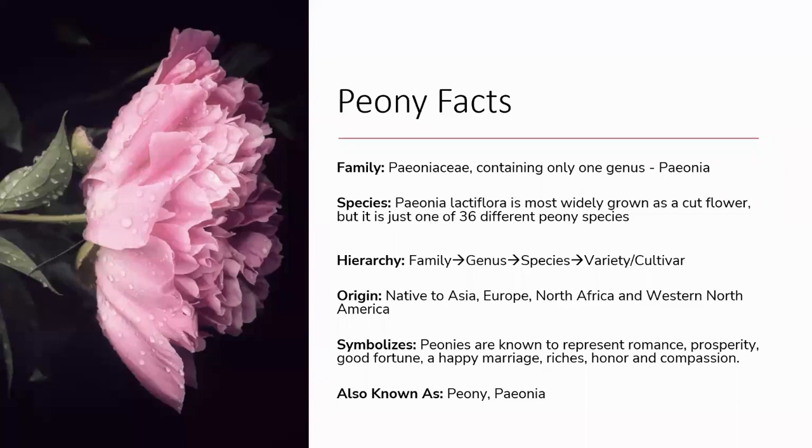So what are peonies? After roses, they are the most popular seasonal cut flower on the market, and it's not hard to understand why — they are truly gorgeous. Peonies are in the plant family Paeoniaceae, which consists of only one genus: Paeonia. According to the plant list, there are 36 scientifically accepted species. But of these 36, Paeonia lactiflora is the most widely grown as a cut flower.